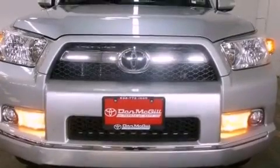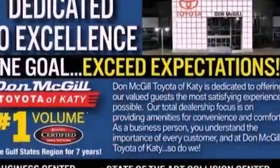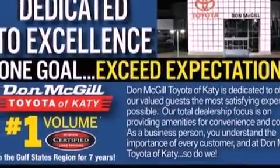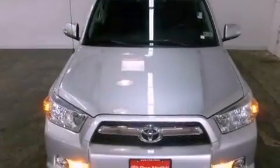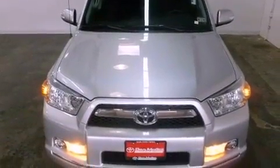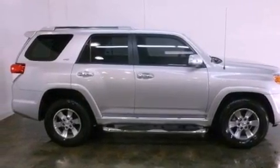Its top features include a double wishbone independent front suspension, a limited slip differential, traction control and stability control systems, hill start assist, aluminum wheels, roof rails, and a tire pressure monitoring system. The following features are also included.